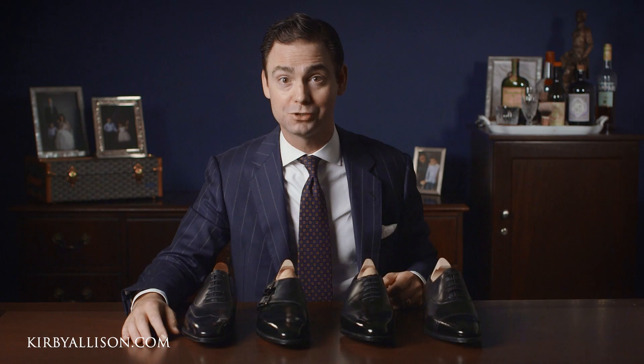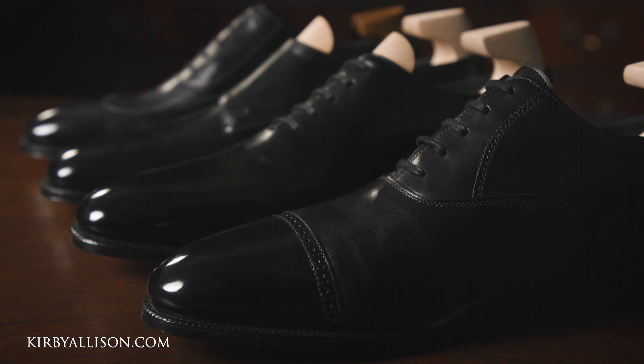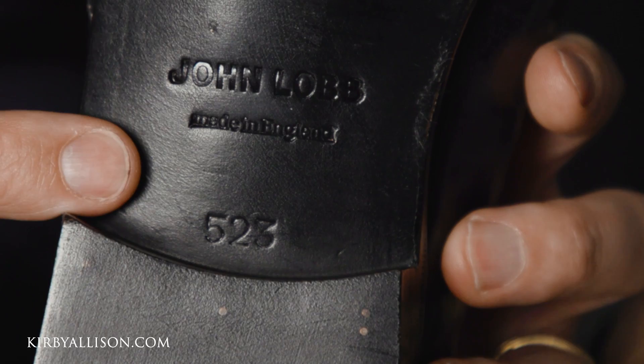John Lobb's ready-to-wear dress shoes are organized into two primary collections: their flagship prestige collection and their classics collection. In today's video we are going to review four iconic models from their prestige collection. The primary distinction of Lobb's prestige collection is their prestige outsole, which features a narrower waist and distinctive inking pattern. Simply picking up a John Lobb shoe and turning it upside down will allow you to very quickly identify whether it's part of their prestige line.